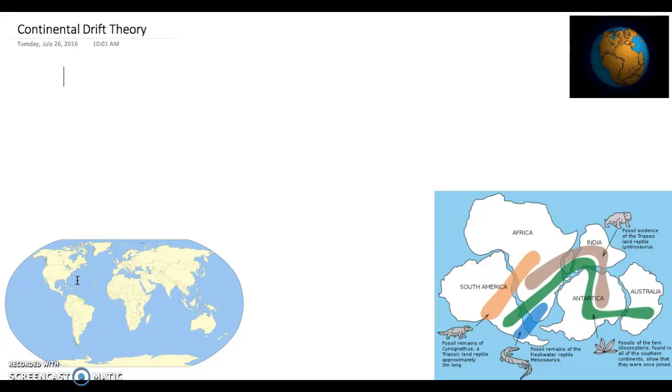That was really a hard topic for people to believe 100 years ago — that these massive, huge, large continents could actually move around. It was first proposed by a man named Alfred Wegener. His last name starts with a W, but he was German, so the W is actually pronounced like a V, like Wegener. It was around 1910 that he proposed this theory that the continents move.